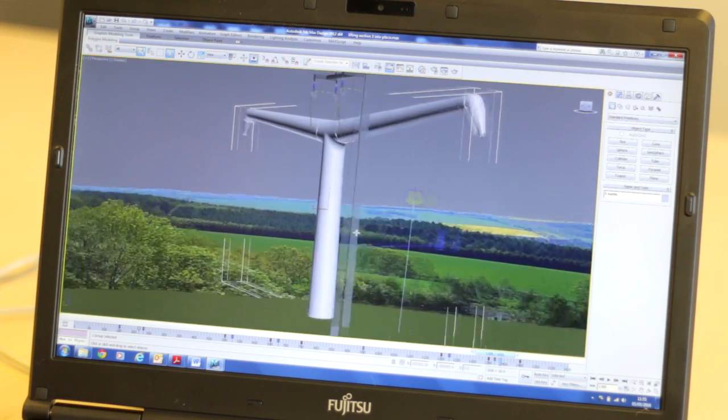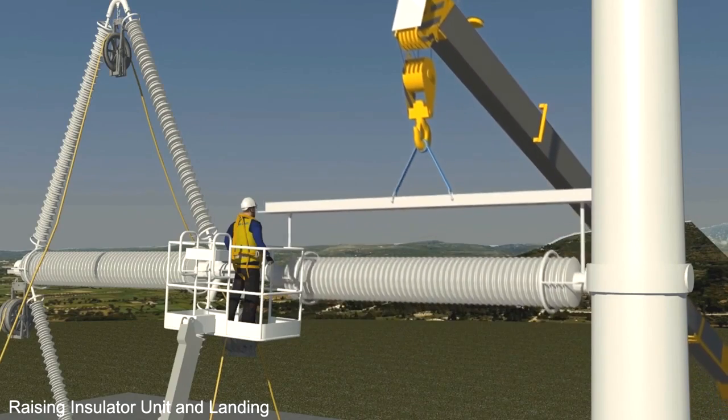This was a completely new tower that had never been built in the UK before, and we animated the entire methodology of how they were going to bring those to site, how they were going to erect them, string them, and do the foundations.